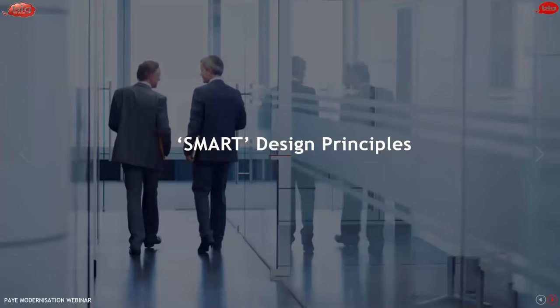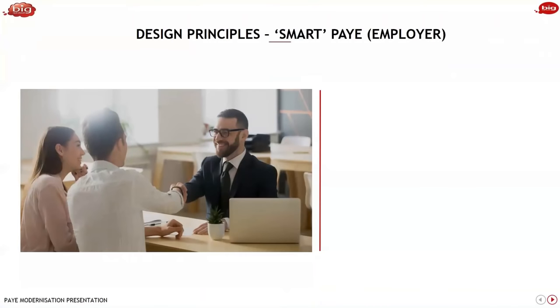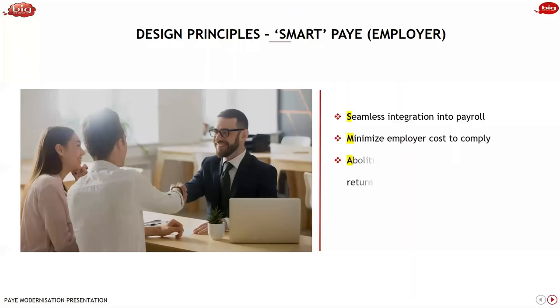Revenue came up with what they call SMART, an acronym for their design principles for interested parties. From the employer point of view, they wanted to see seamless integration into payroll. While it is not mandatory to use payroll software, they preferred the fact that payroll software is a much more real-time and interactive way of driving this requirement for employers. They did want to minimise the employer costs to comply, and in the longer term they do see it will minimise costs for employers.